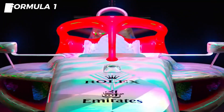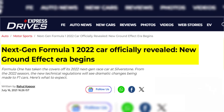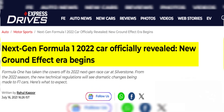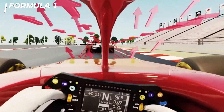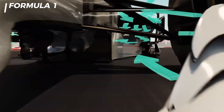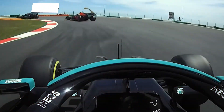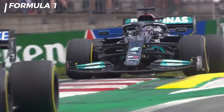Since ground effect was reintroduced in 2022, the issue of dirty air has gained attention. Dirty air refers to the turbulence caused by aerodynamic components like the front wing, rear wing, and even tires. This turbulence makes it difficult for cars to follow each other closely, especially in corners.